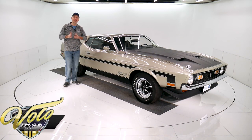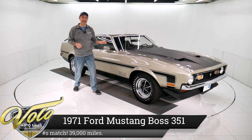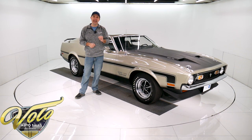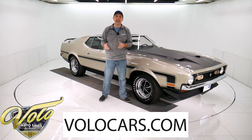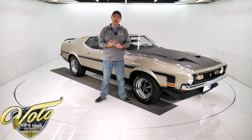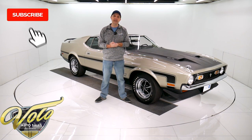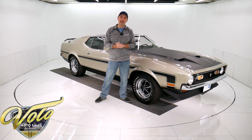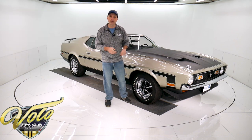Every day is going to be Boss Appreciation Day for whoever buys this car. This is one of the nicest Boss 351s I've ever seen. It is excellent in and out, number matching, documented — it's the real deal. If you go to volocars.com, that's where you can see all the specs, photos of the numbers, copies of the documentation, and the pricing. We also have a few hundred other collector cars, all for sale. But right now, how about you come with me? We go for a spin in this one right here — there's a lot to talk about.